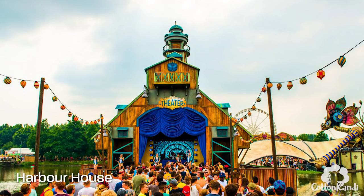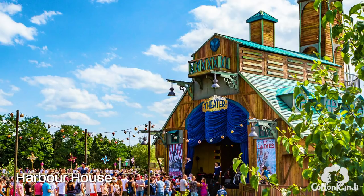The Harbour House is a small stage on the water. I didn't spend much time there but I walked by it constantly all weekend and the music was great. You could tell everyone was having a great time there.